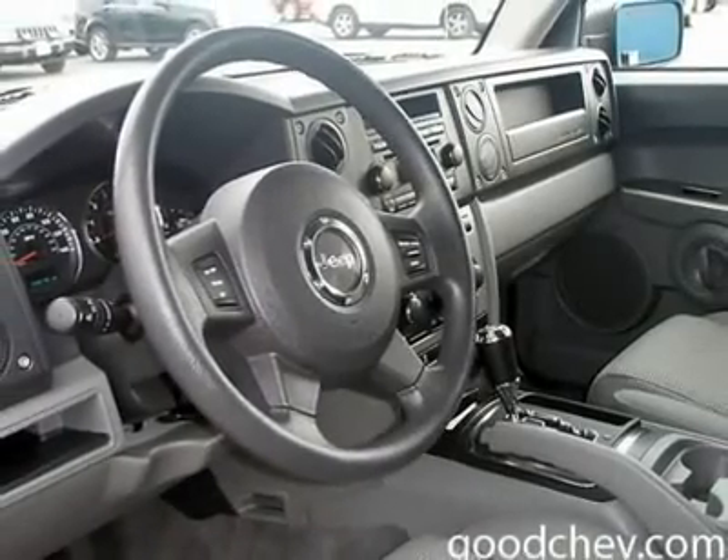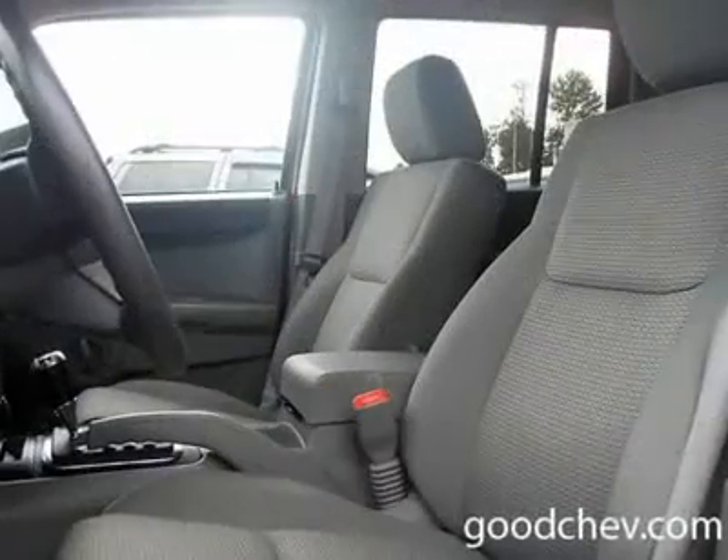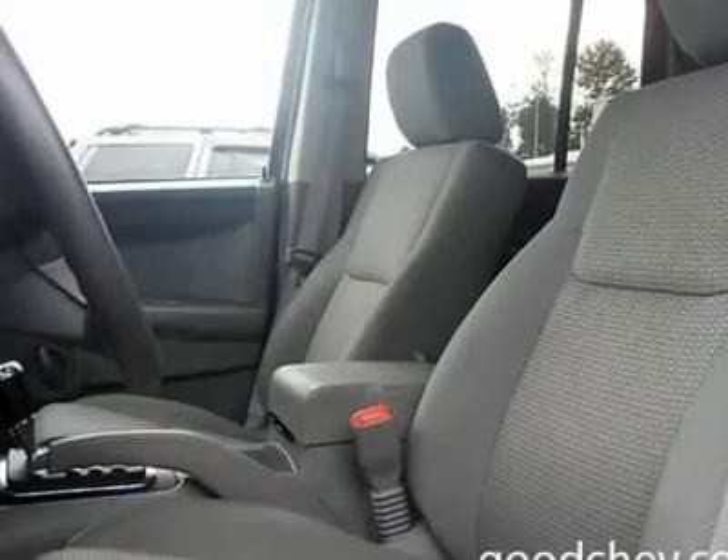Heated mirrors, power driver mirror, power passenger mirror, heated exterior driver mirror, heated exterior passenger mirror, privacy glass, intermittent wipers, variable speed.